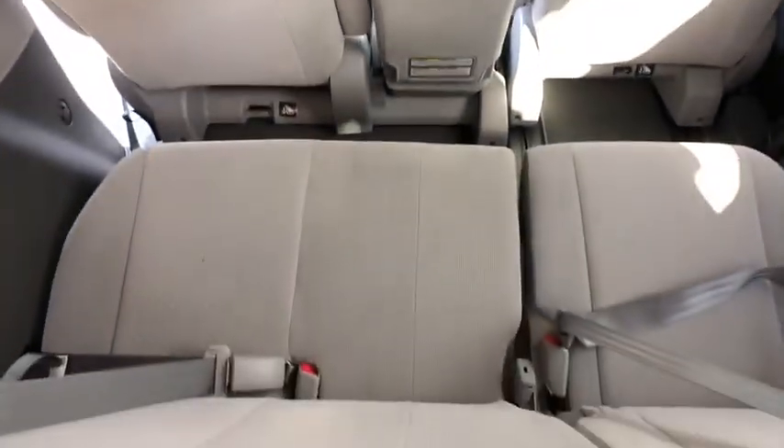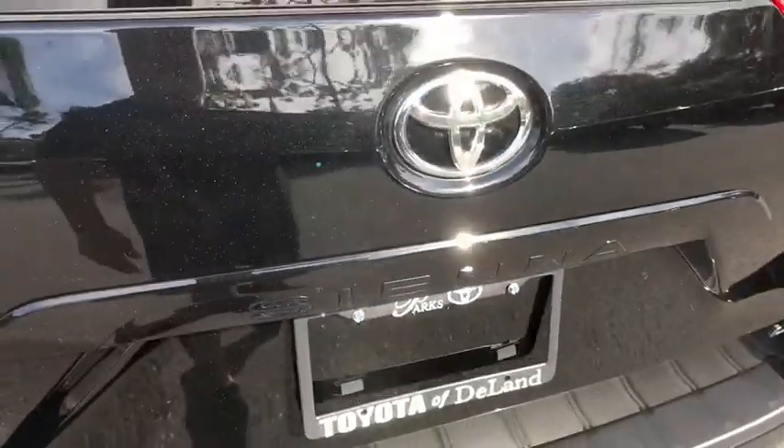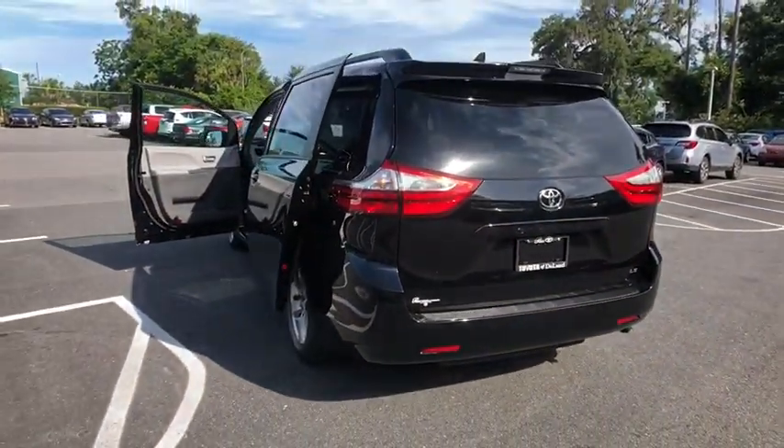Keyless entry, lane departure warning, stability control, anti-lock braking system, traction control, steering wheel audio control, backup camera, Bluetooth, power steering, adjustable steering wheel, cruise control.